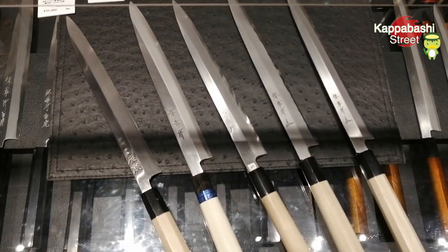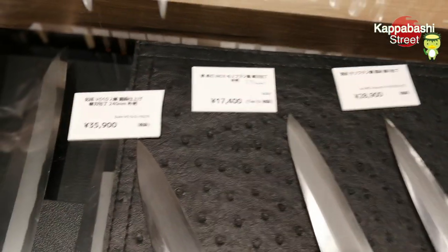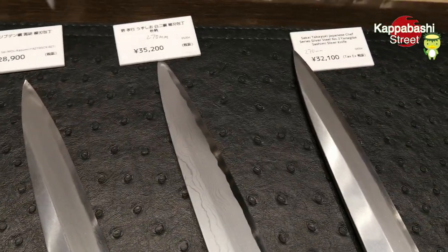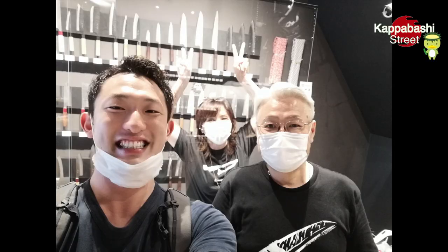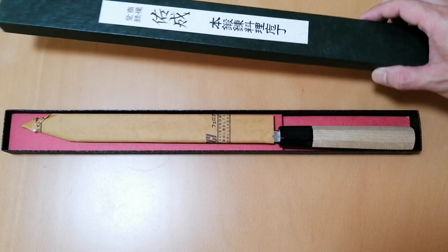He recommends these five knives to me. These are different brands, materials, and prices. Finally, I chose a knife from thousands of knives in Kapabashi. Thank you very much. They help you to find your magic knife in this shop. This is my magic knife.